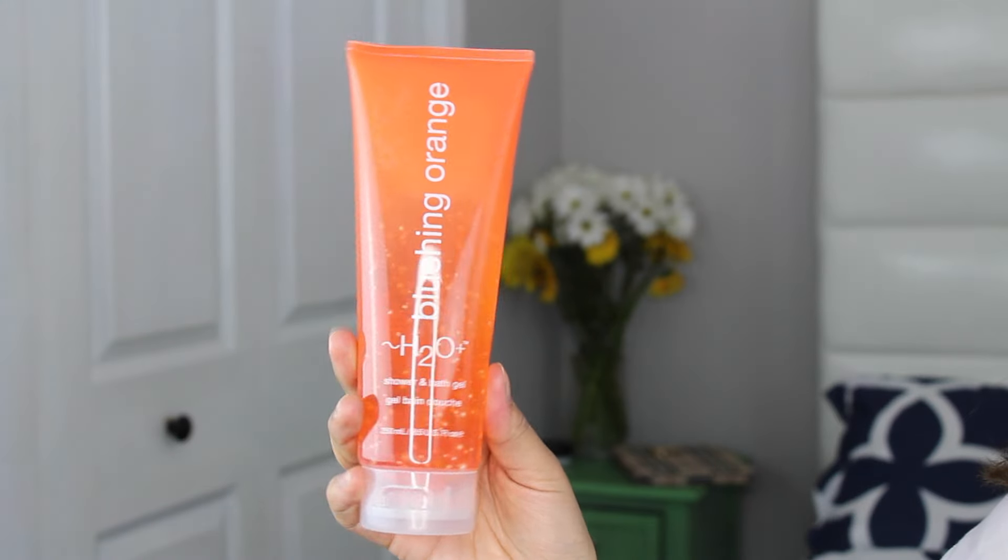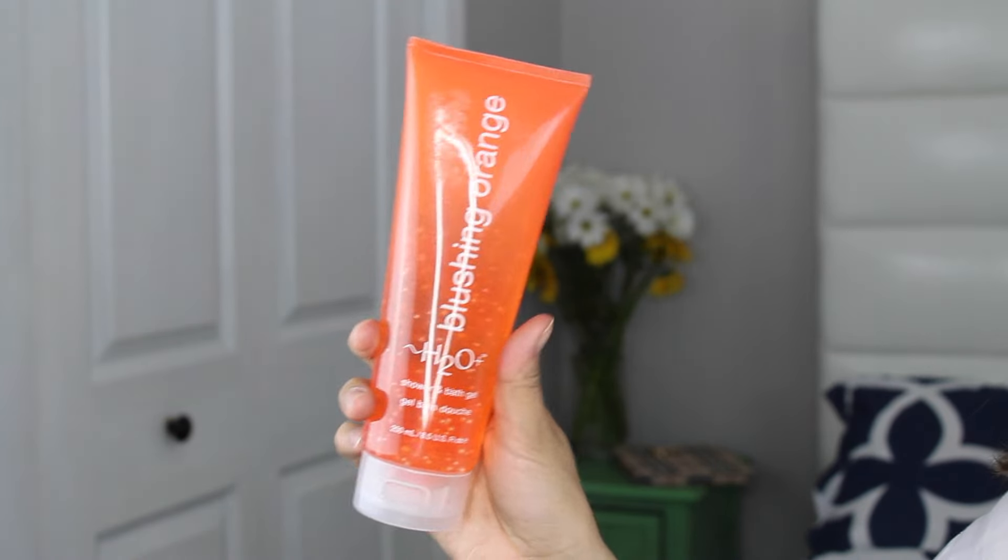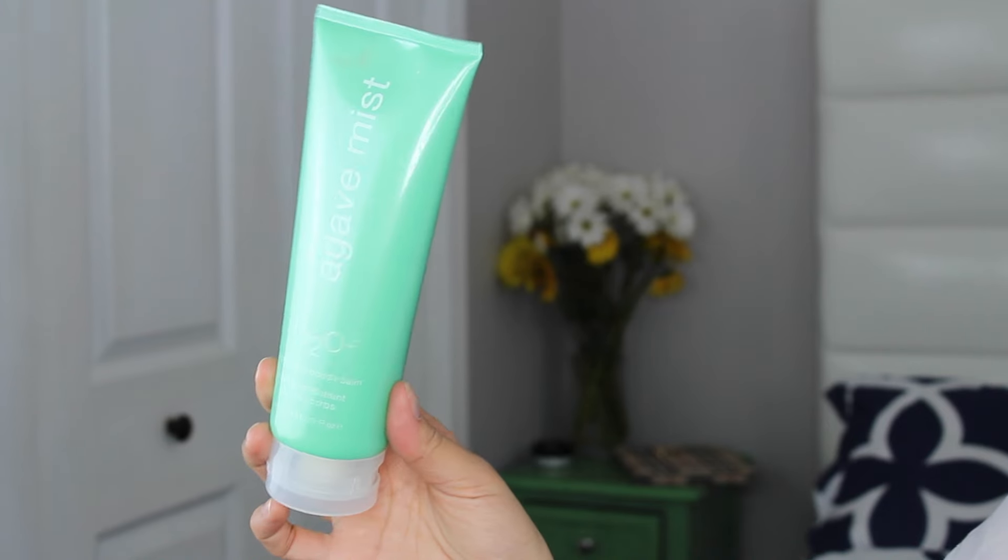Since this is an after-the-beach themed giveaway, you are going to get a body wash and a moisturizing balm by H2O. The body wash is called Blushing Orange, and it reminded me so much of the beach. You're going to love this scent. The H2O moisturizing body balm has Agave Mist as the scent — this is awesome for after getting out of the shower, being in the sun all day, and moisturizing your skin.